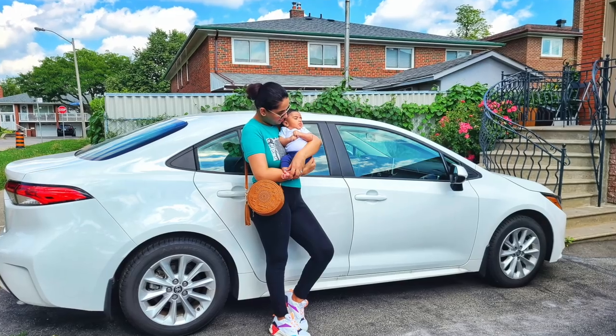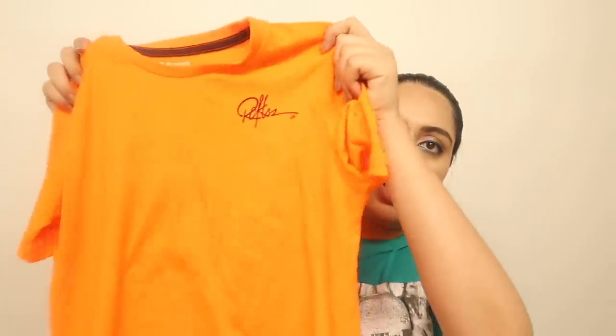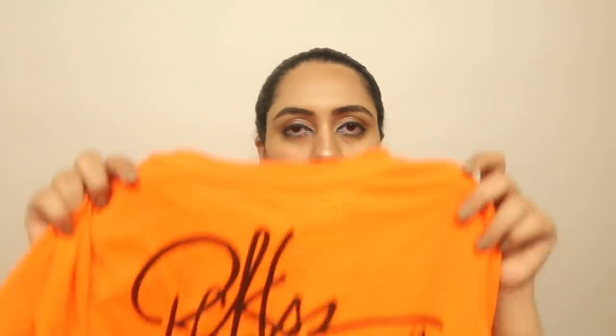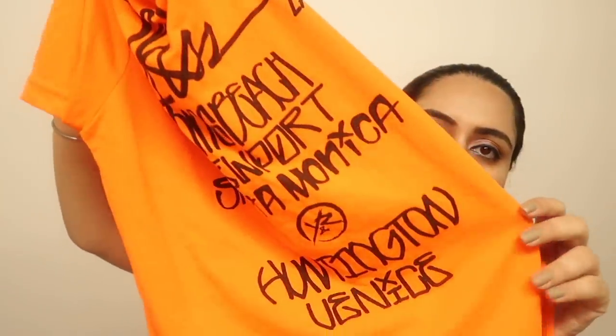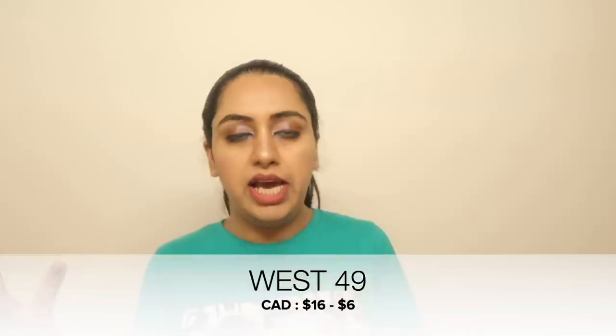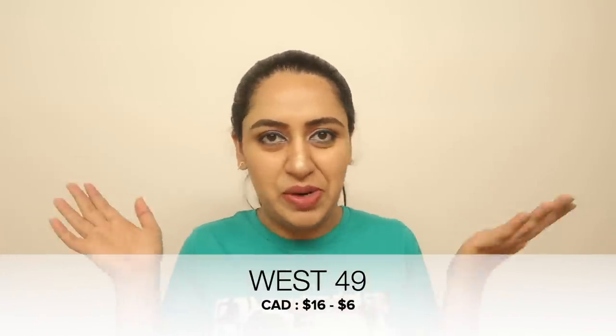I also got two t-shirts from West 49. The first one I'm currently wearing — it's quite fitted, perfect for regular summer wear, great to style with jeans, and very comfortable. The second one is a beautiful neon orange color with handwritten quote detailing on the back. The original price was $16 each and I got them for $6 each — saving $10 per shirt!